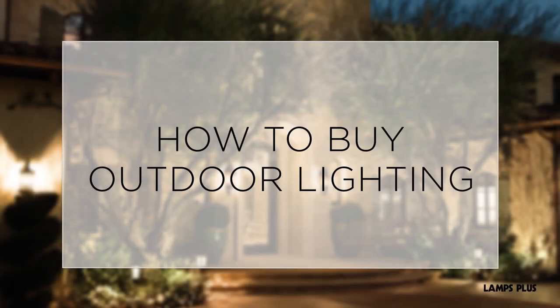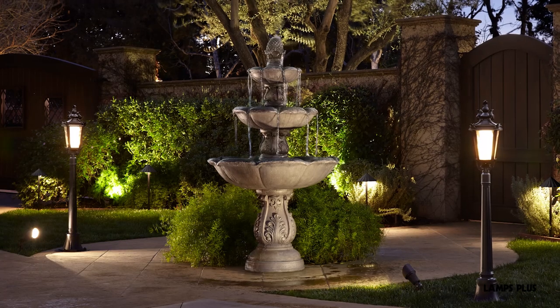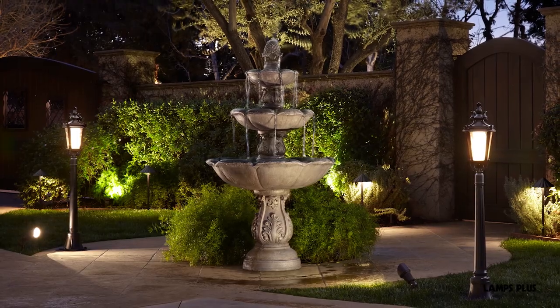How to buy outdoor lighting. This series will help you find the right outdoor lighting for your needs.